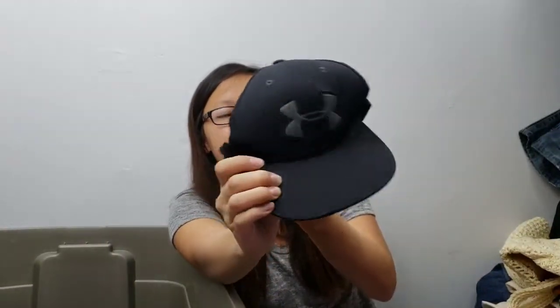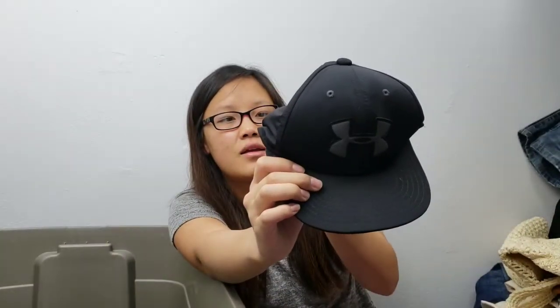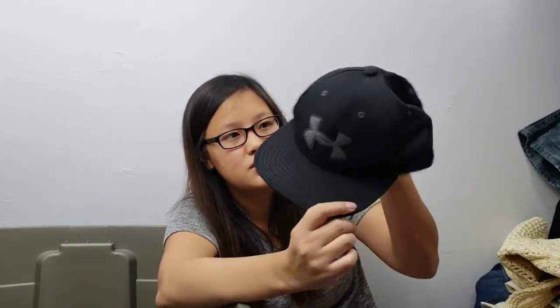Then another snapback — an Under Armour youth snapback. I just noticed some flaws with it now that I'm looking at it: the snap part looks like it melted or got ripped really badly. So I'm going to have to either update the listing, remove it, or just give it to my son.